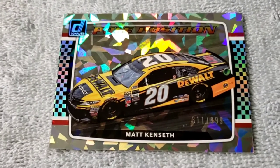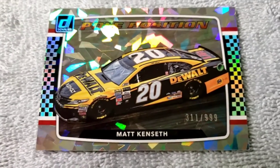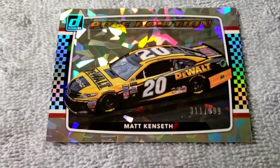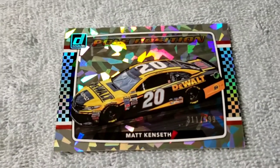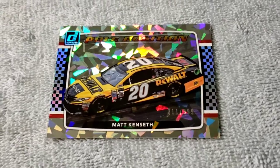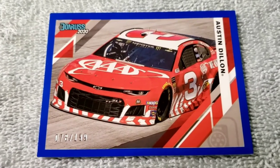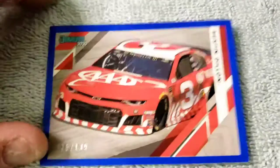Another cool card I pulled was this Matt Kenseth out of 999. I might put this in a top loader with a sleeve and mail it off to Erica — a NASCAR YouTuber. I think they would really enjoy that, so I might just give that to them.